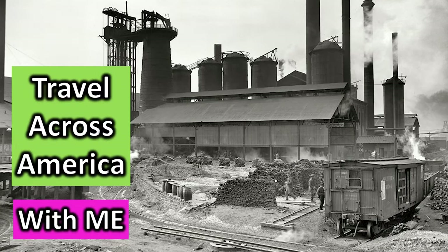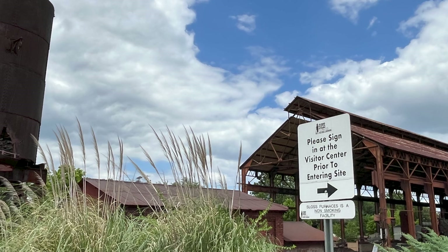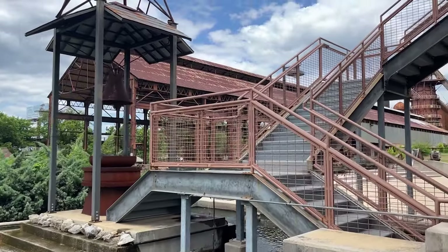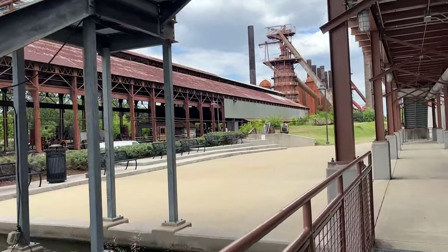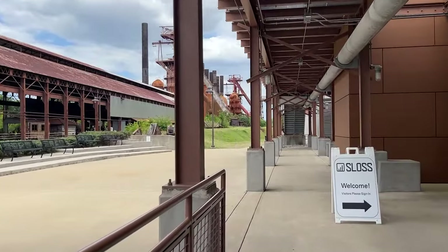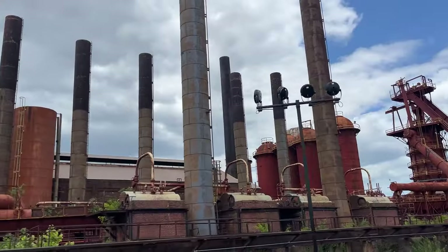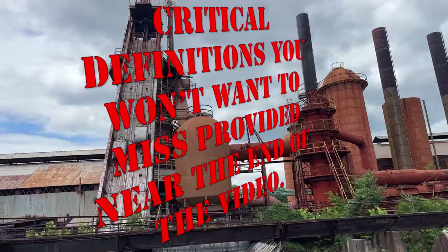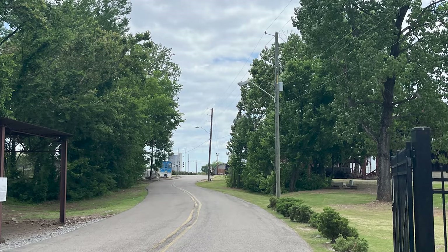Travel across America with me. The first stop is the recently constructed, gorgeous Visitor Center. Please sign in at the Visitor Center prior to entering the site. It's free — just sign in, because as we walk around this place you'll see why you've got to sign that you won't do anything dumb or get hurt. It's kind of crazy how they let you walk around this place.